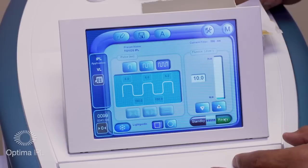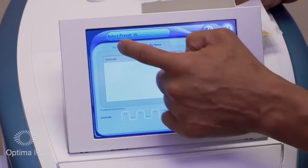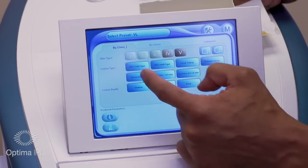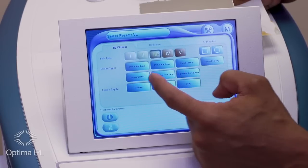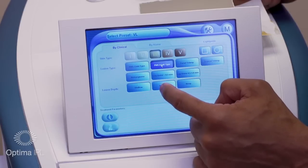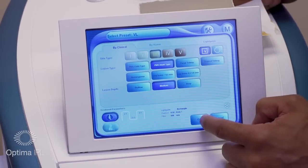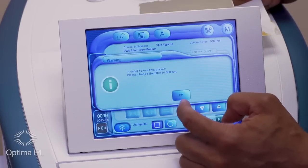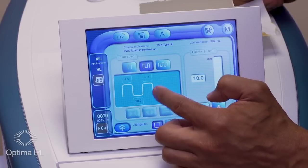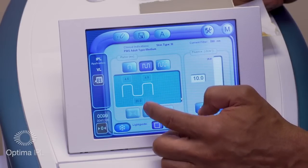For treating sunspots, melasma, or any hyperpigmentation, go to the stethoscope icon, select by clinical, pick the skin type — 1, 2, 3, 4, or 5. Let's say skin type 3 — you can pick PWS adult type and medium depth for these pigmented spots and press OK. It will go ahead and tell you the parameters: a double pulse with a pulse length of 4.5 milliseconds and a thermal relaxation of 20 milliseconds.